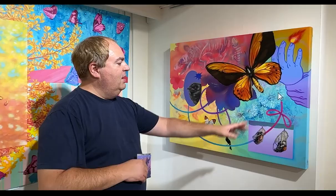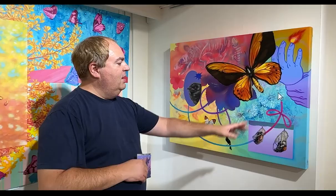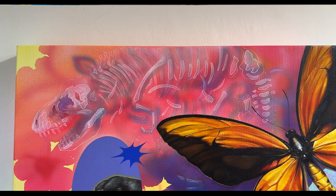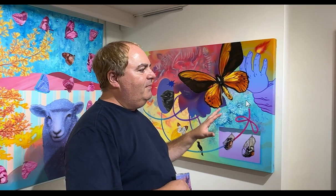This one is also quite interesting because we have the chrysalis with the butterfly coming out. There's an arrow here, there's a bird, there's a ribbon. And then there's this skeleton of a dinosaur — we're not sure what that is, but we want to learn more. I love the flowers and the colors.